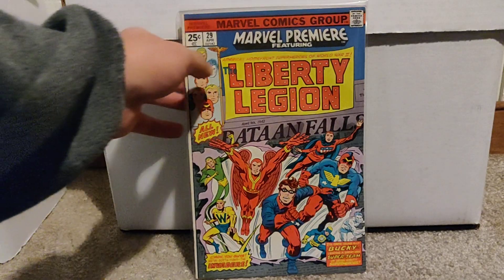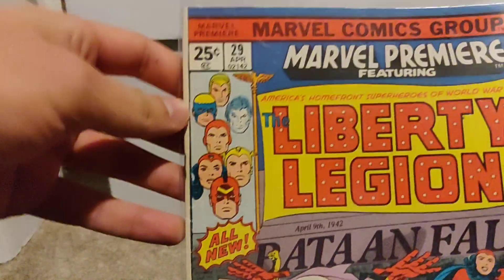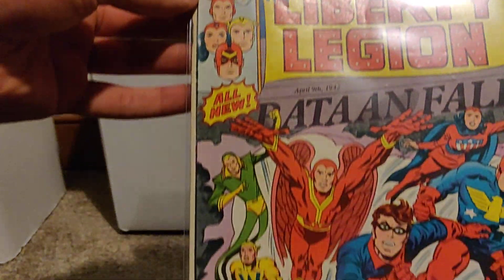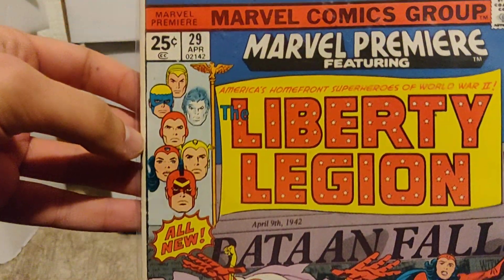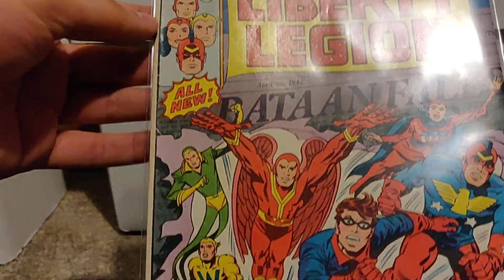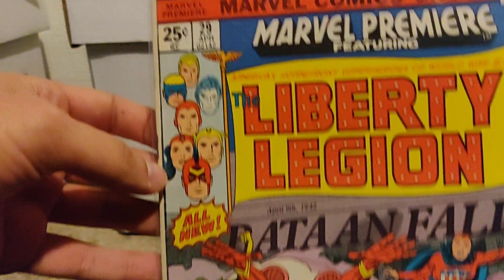First up, we've got Liberty Legion — Marvel Premiere number 29. This is the first appearance of the Liberty Legion. It's a team led by Bucky, in pretty good condition, so I think that's worth a few bucks.